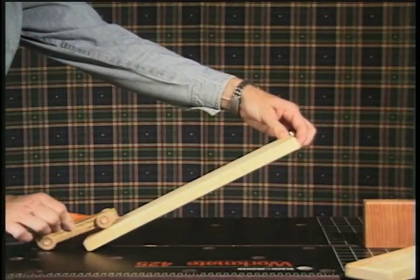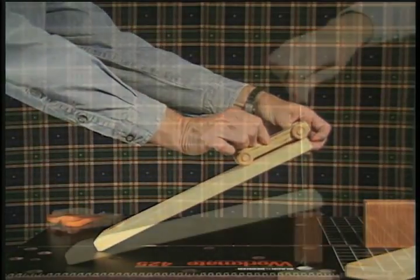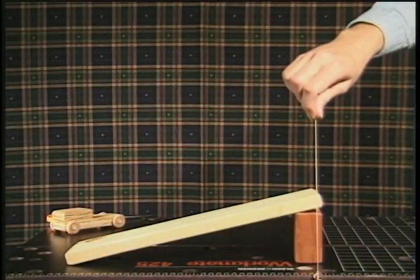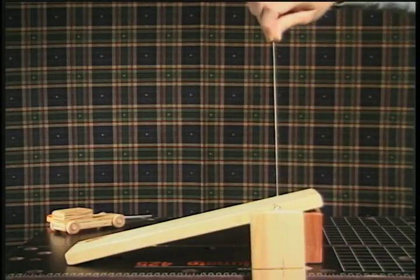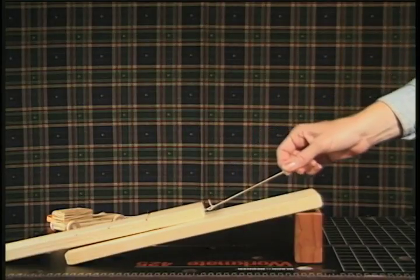Inclined planes help make it easier to move things to higher places. The length of the rubber band shows that lifting straight up takes more force than pulling the weight up the inclined plane.